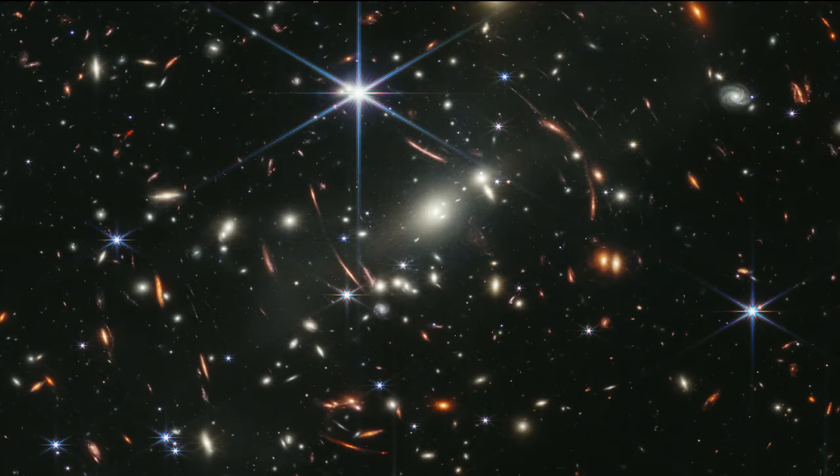Unveiled by President Biden in the summer, we've been able to see Webb's deep field. Scale is really important for these images. Our sun and planets are part of the Milky Way galaxy, which has a couple hundred billion stars. In this image, almost every single point of light is itself an individual galaxy filled with hundreds of billions of stars.